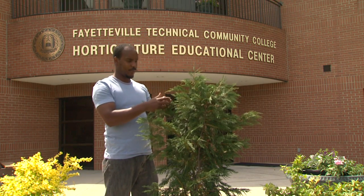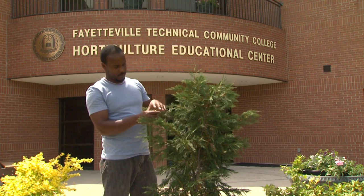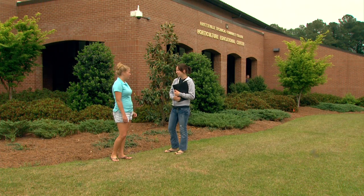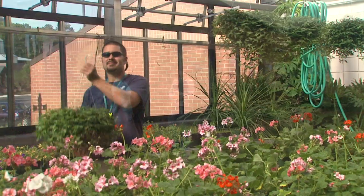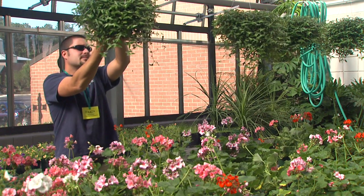There, students gain the knowledge to turn their interest into a promising career. The Horticultural Technology program is five semesters and awards an associate degree as well as three certificates in Basic Landscape Maintenance, Horticulture Science, and Basic Horticulture.